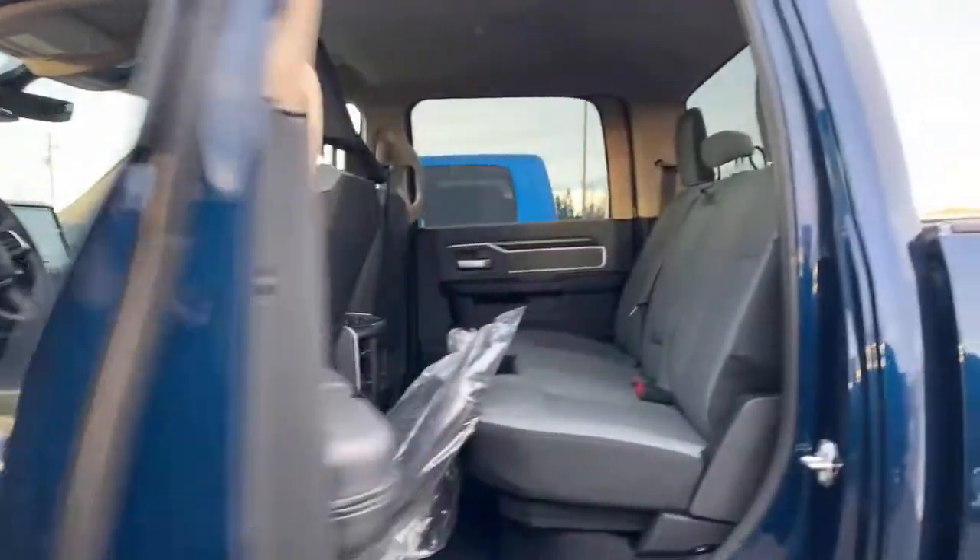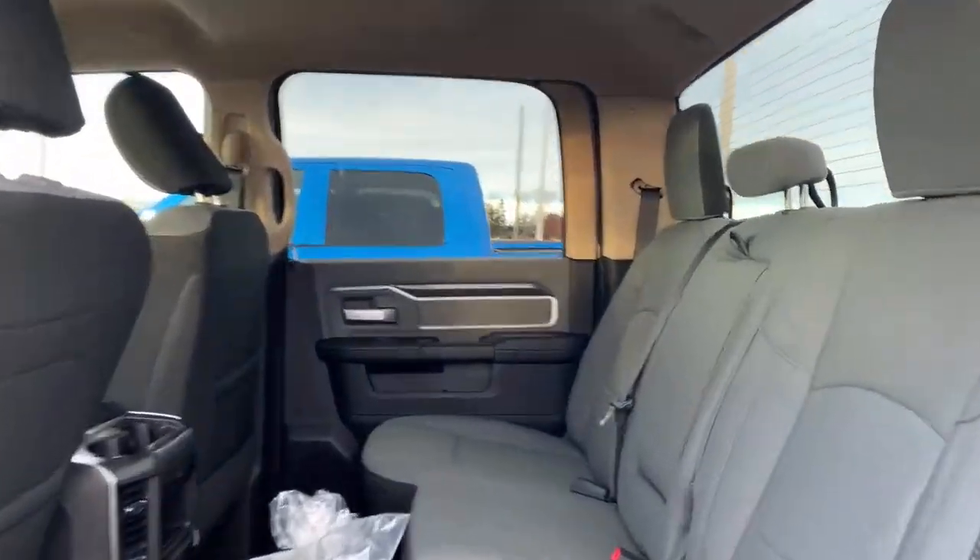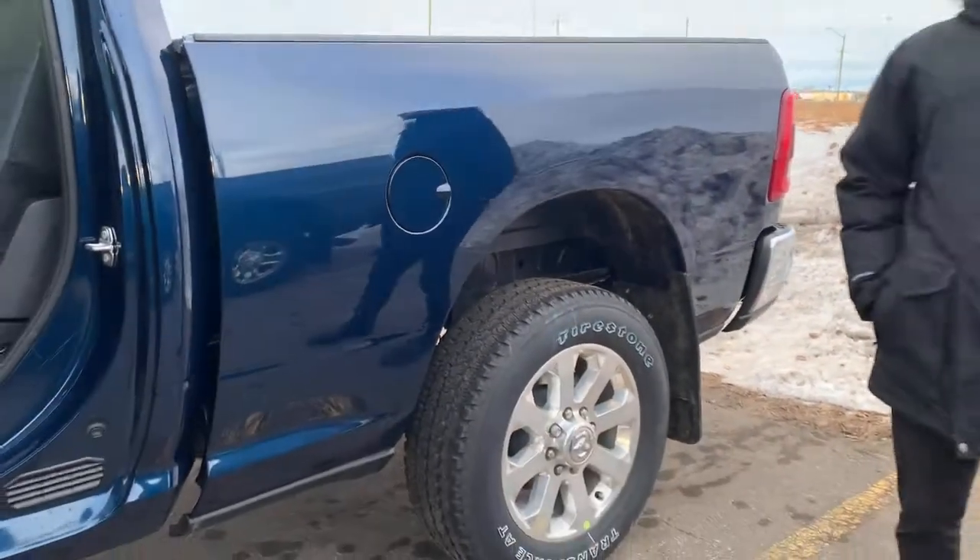It's a crew cab with a standard 6.4-foot box. It does have mud flaps already, a bed liner, and the LED bed lighting group.